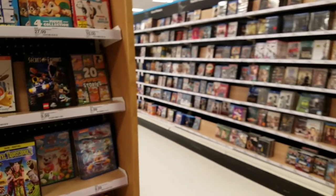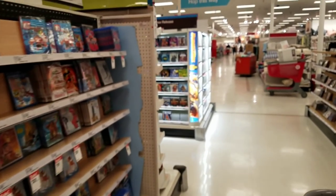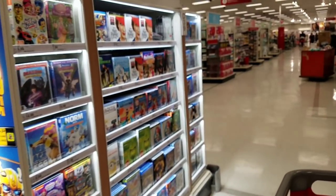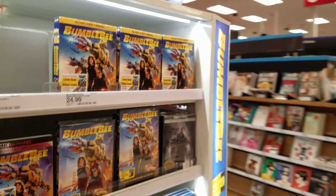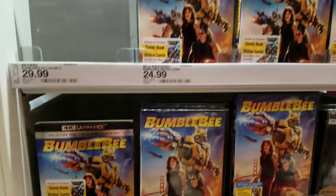Let's see what Walmart's got. Oh yeah, we got to see — Bumblebee came out this week, so let's see. We've got to get our Bumblebee movie. Gotta have it — it was such a great movie. Yeah, it does come with the comic. All right, that's it. See you at the next stop.